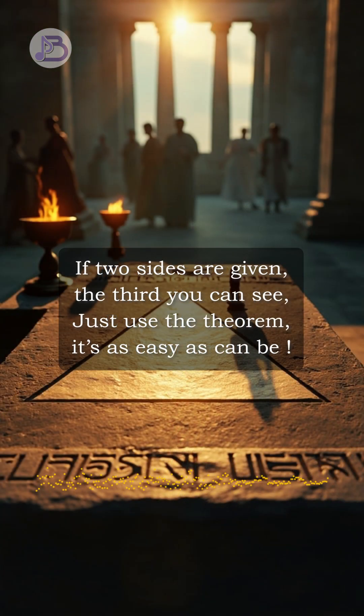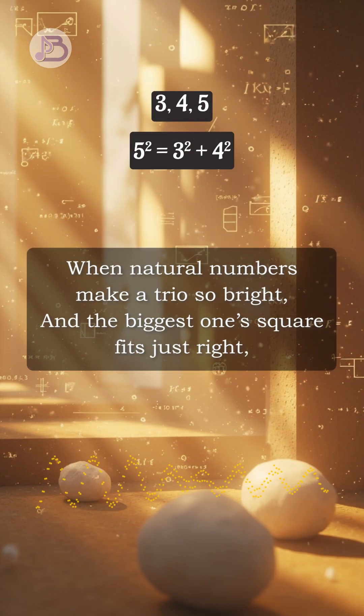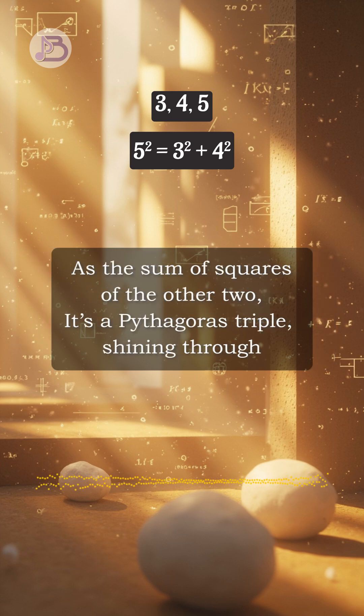If two sides are given, the third you can see, just use the theorem, it's as easy as can be. When natural numbers make a trio so bright, and the biggest one square fits just right, as the sum of squares of the other two, it's a Pythagoras triplet shining through.